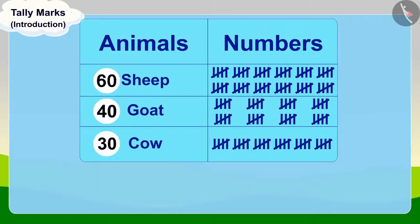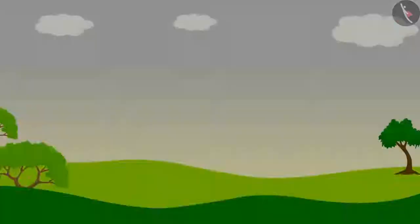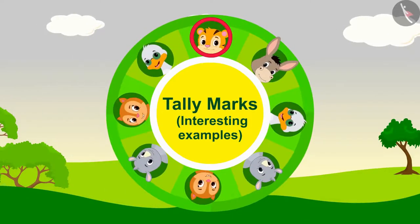In the previous video, we learned about tally marks. In this video, we will learn more about it through some interesting examples.